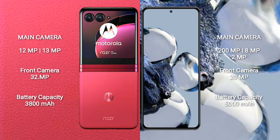Motorola RAZR 40 Ultra has a 3800mAh battery with 30W fast charging support. Xiaomi 12T Pro has a 5000mAh battery with 120W fast charging support.